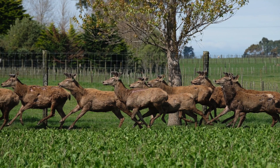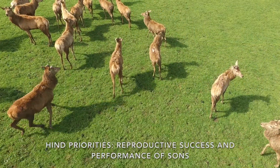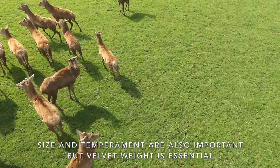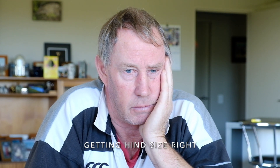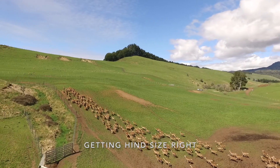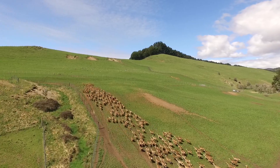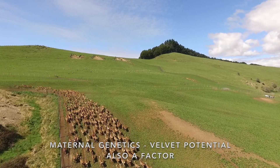For the hinds, the ideal one gets in fawn and produces a heavy two-year-old filly or stag. Good size and temperament is important, but really it's their velvet — velvet weight is very obvious so that's important. When I came here the deer were all pretty small, so I've been using a lot of eastern genetics from Deer Improvement, Mike Wilkins, and Peel Forest to get some size into them. Now my genetics is predominantly Peel Forest.